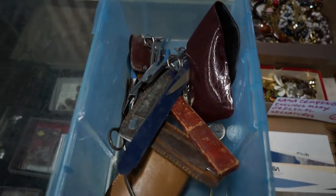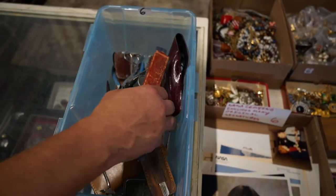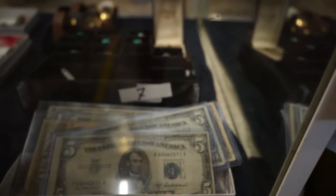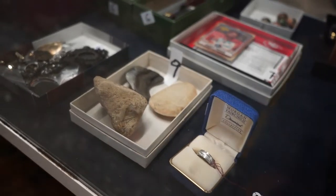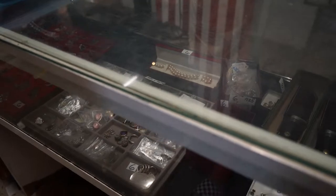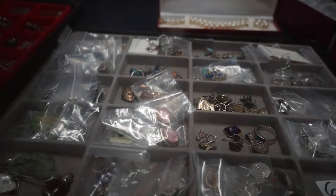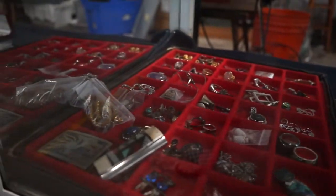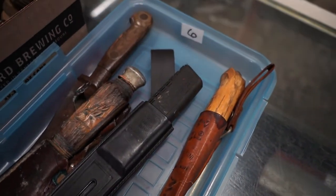In the case and on the case there are some old razors and things like that. There's also some old currency, silver certificates, some sterling that looks like Native American kind of stuff. There's a Numit Thomas signed card, a couple of nice fighting knives, more jewelry, sterling, and more.